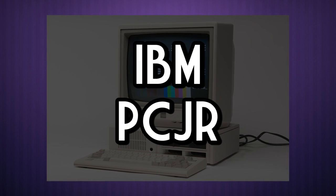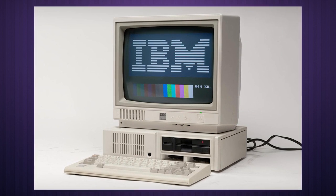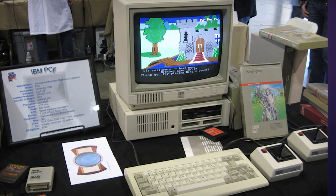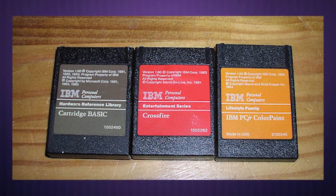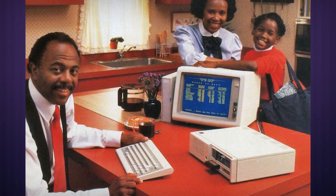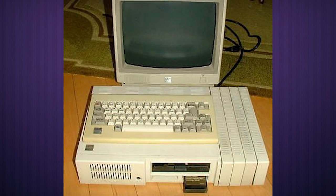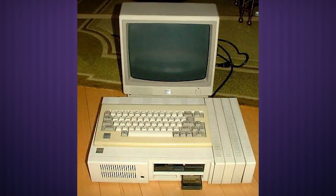The IBM PC Junior. Probably the most well-known computer on this list, the IBM PC Junior is nevertheless one strange little thing worth mentioning — not only because it proved to be one of IBM's biggest flops, but because it remained the only IBM PC-compatible machine to have used cartridges for games and software. But these carts didn't store enough information for many programs, and expansion options were limited and a bit costly, requiring users to install sidecars to the side for anything from RAM to parallel ports, extending the computer horizontally to infinity and beyond.